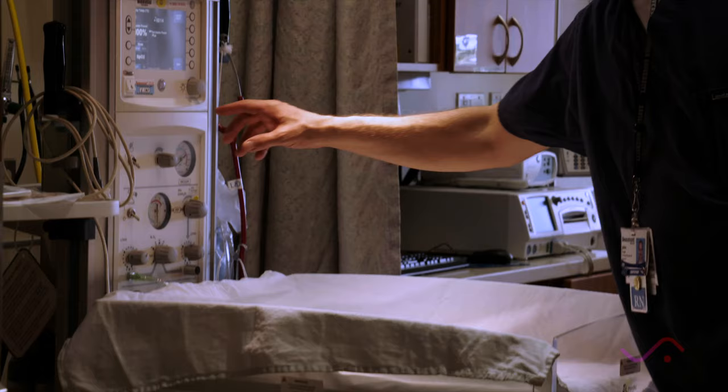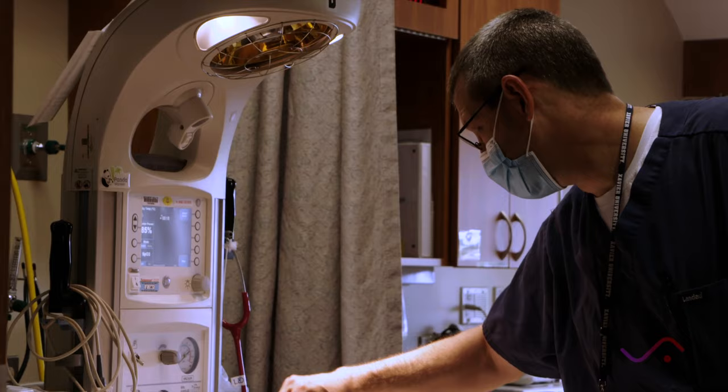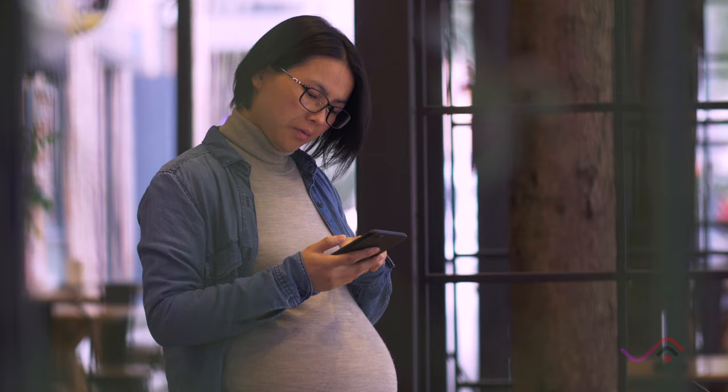Maternal mortality remains a public health crisis. What is shocking is we are the only developed country that is seeing a rising rate in maternal mortality — and this is despite the fact that we have more resources, more access, and advancements in medical care.